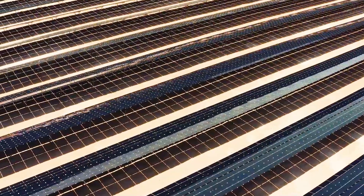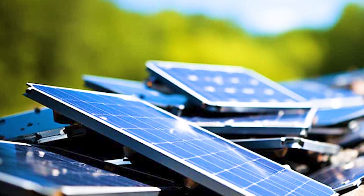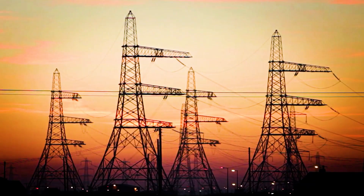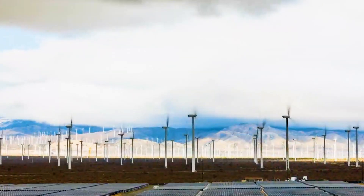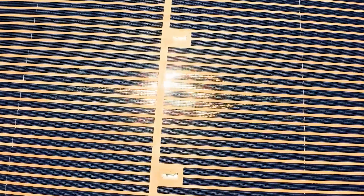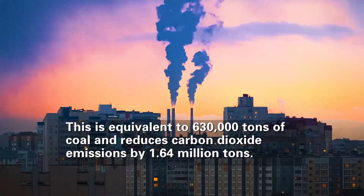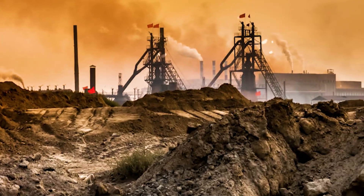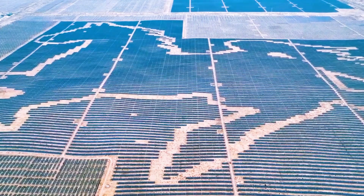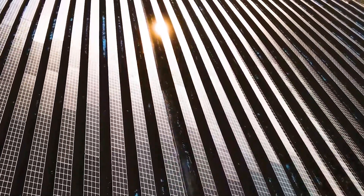According to Chinese experts, after the Taklamakan Desert photovoltaic power station project is fully put into use, the installed capacity of new energy in the region is expected to double to 2.6 million kW. The project is expected to generate up to 2.1 billion kWh of green electricity per year — equivalent to replacing 630,000 tons of standard coal and reducing carbon dioxide emissions by approximately 1.64 million tons. Such environmental benefits are equivalent to the carbon absorption capacity of 20,000 acres of forest, which is particularly important as global climate change becomes increasingly severe.